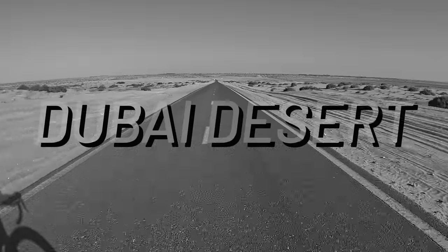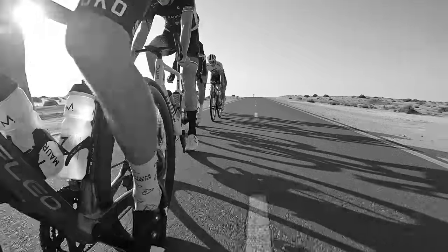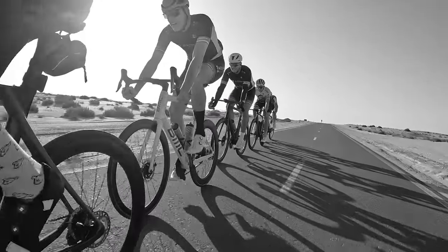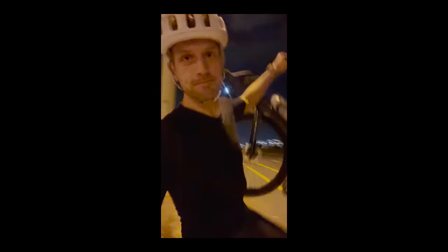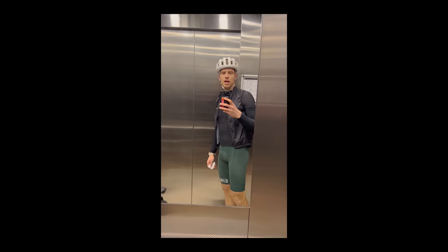The Al-Qudra cycling track is a 150 kilometer long dedicated bike lane in the middle of the Dubai desert. It sounds amazing, but my first experience was quite bizarre. I went from very happy to be on the bike to being stuck in the middle of an 8-lane highway, climbing the rails just to get back home. I don't know how, but I made it back. This is my story of my first time cycling in Dubai.